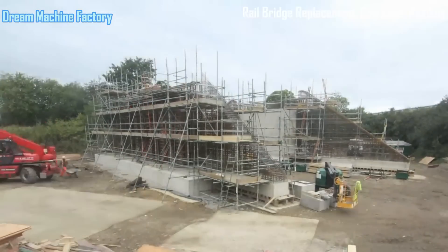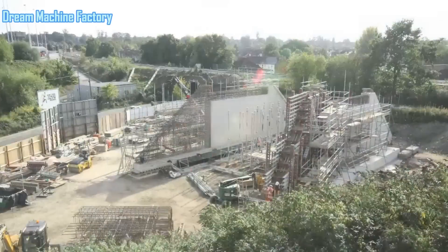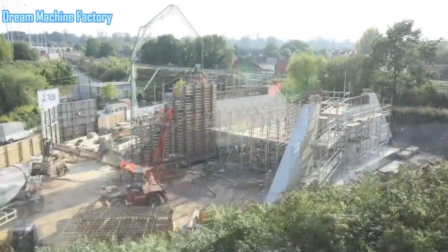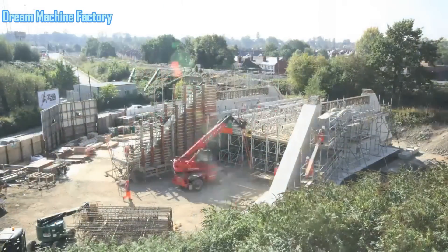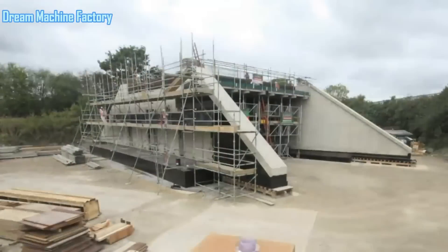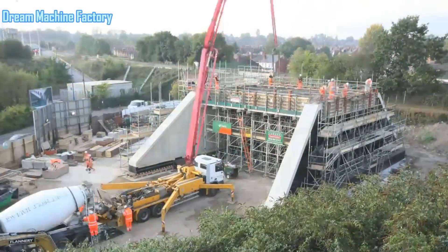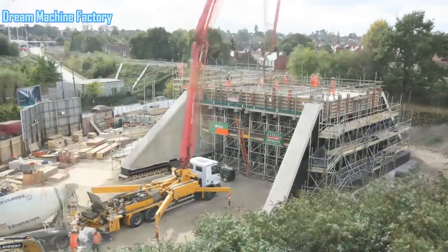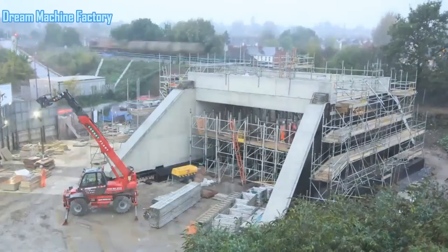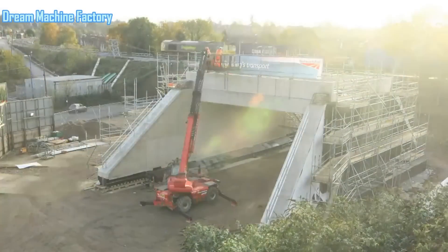The Cow Lane Rail Bridge replacement in Reading was a significant engineering project undertaken by BAM Nuttall in collaboration with Network Rail. This ambitious project aimed to replace the existing rail bridge at Cow Lane, Reading, which had long been a bottleneck for both rail and road traffic in the area. The project was filmed by Uppercut Productions, capturing the intricate details and impressive logistics of the entire bridge reconstruction process during the Christmas period of 2011. The old Cow Lane Bridge had become a notorious pinch point in Reading's transport infrastructure, both for road users and for the railway network, which is one of the busiest in the UK. The previous bridge had stood for decades but was too low for large vehicles to pass underneath and too narrow to accommodate increasing volumes of traffic.